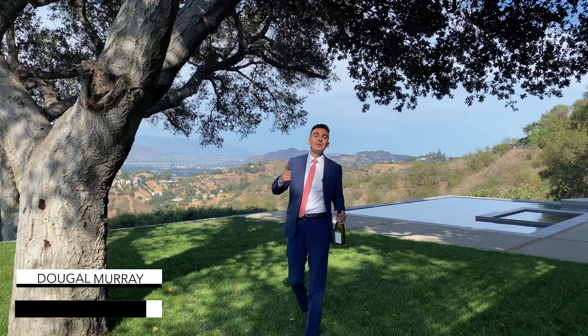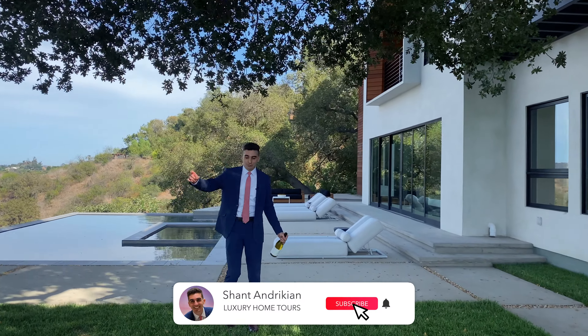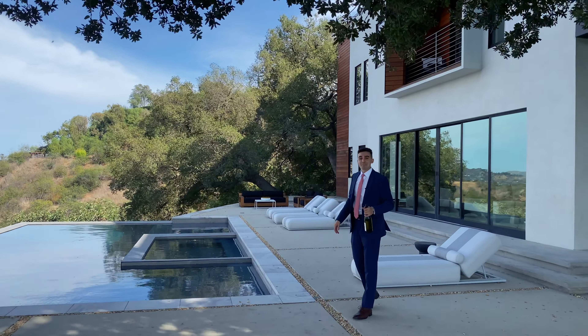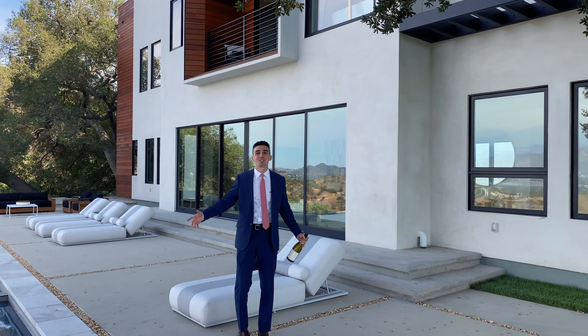I want to give a special thanks to Dougal Murray and Jonathan Wood, who are the listing agents and developers for this beautiful home. Their information will be linked in the description below. If you enjoyed this video, make sure to smash the like button. If you want to see more videos like this in the future, make sure to subscribe and hit the bell so you get notified when new videos are released. I'm going to stop walking this way — I'm going to fall in the pool. Until next time, I'm Shant. Behind the camera, that's Sev. Cheers.